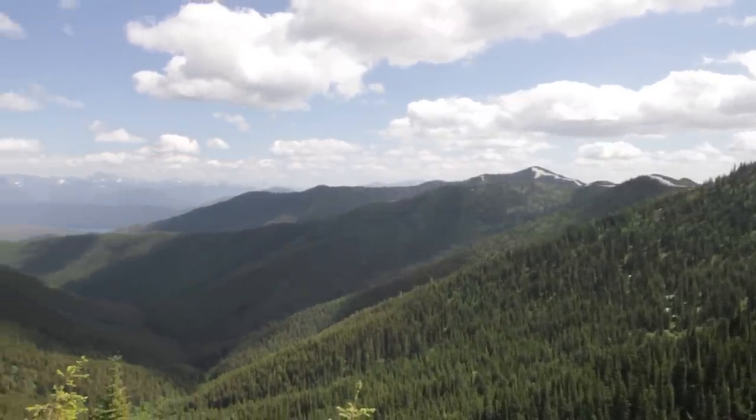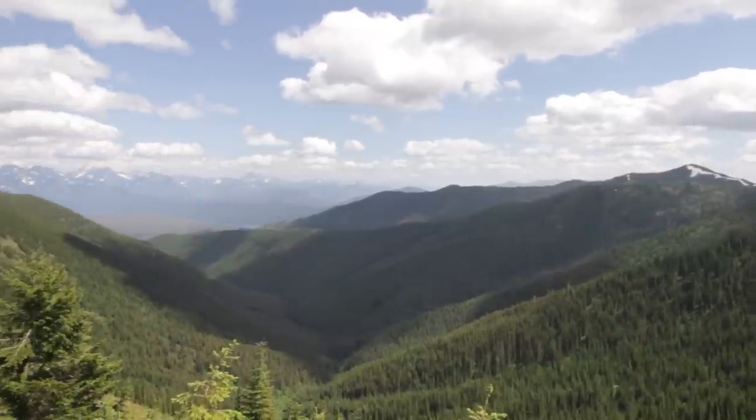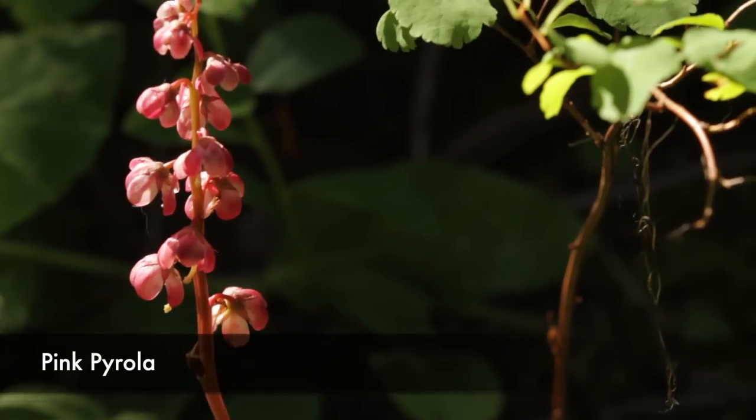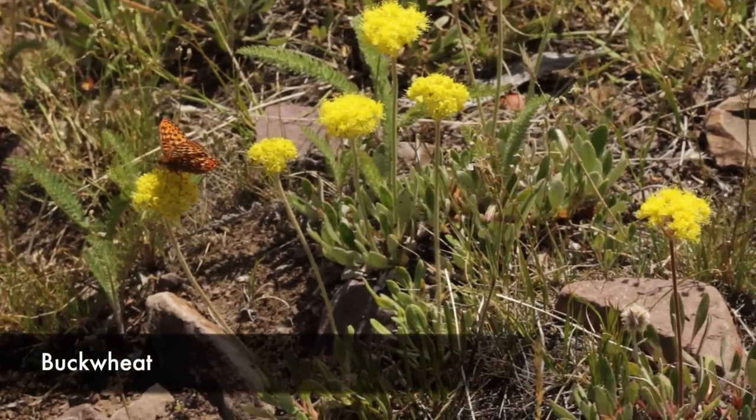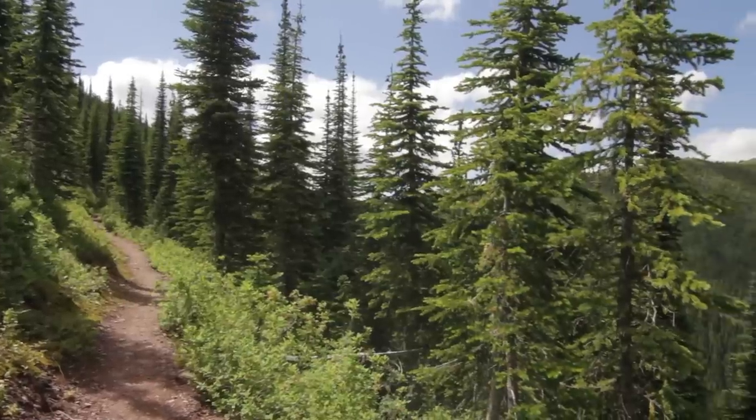When you look back, you can see Lake McDonald and, of course, the mountains of Glacier just popping up looking ridiculously cool. And then you head on over through a saddle and walk along the ridge.